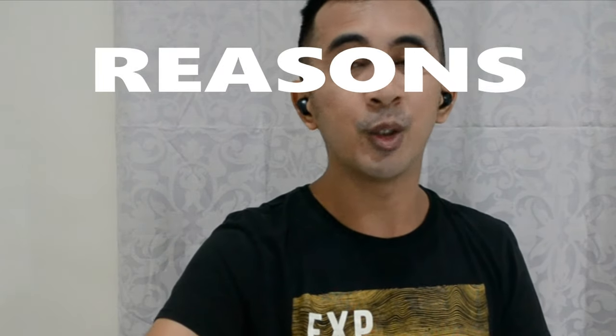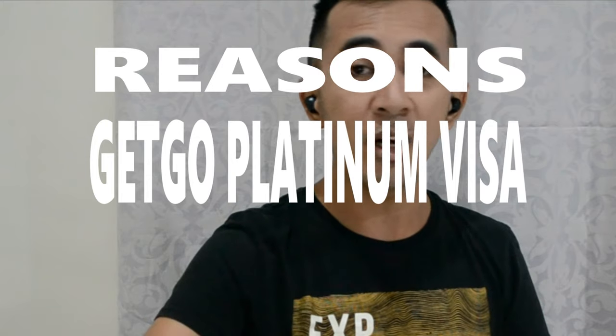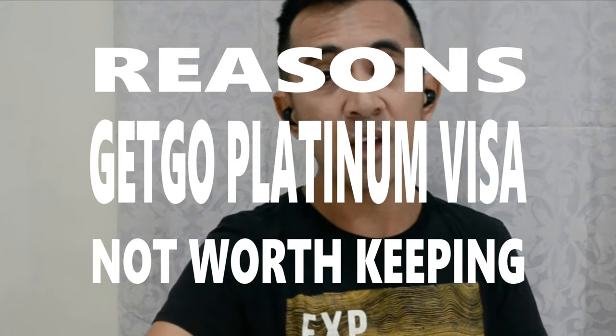However, after a year or two of having the card, everything seemed to have changed. Which is why I cancelled the card — when I weigh the benefits of keeping it compared to how much annual fee I am paying on a yearly basis, it just doesn't seem to provide any advantage at all. So here are the reasons why I decided to let go of the GetGo Platinum Visa card by Union Bank of the Philippines.